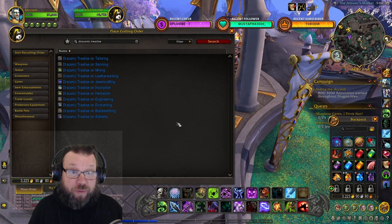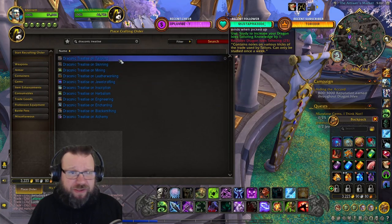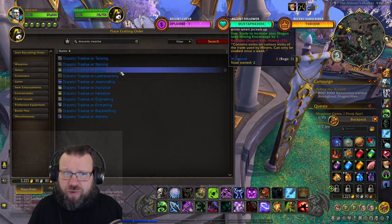They're available for all professions — there are draconic treatises on tailoring, skinning, mining, and so on and so forth.